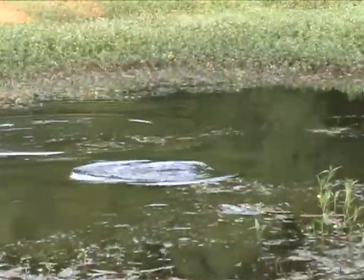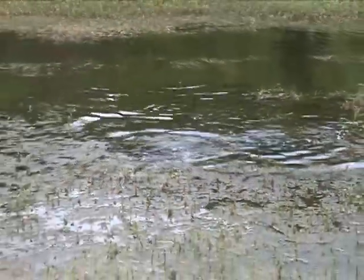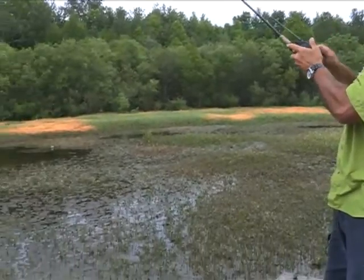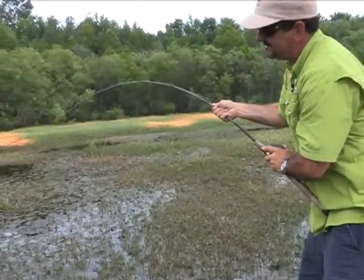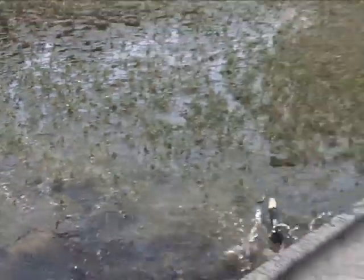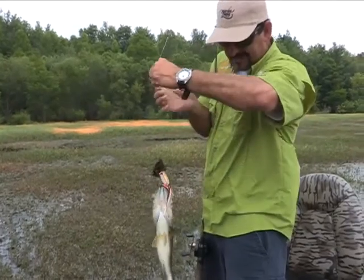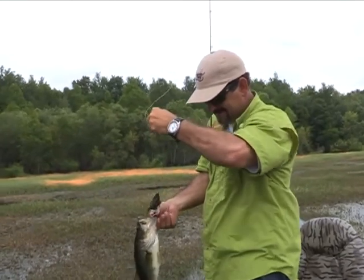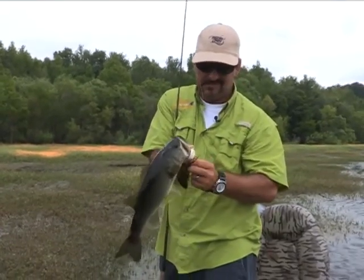There he goes! What did I tell you? Told you he was right there. Bring him on through that stuff. I got him. He's coming. Look at that green slob. He's not the biggest, but look at that — that ain't bad. Hot dog. I'll tell you what, I'll sit here and fish with this topwater bait all day and I'll accept missing a couple fish. That is a blast. What a great time.